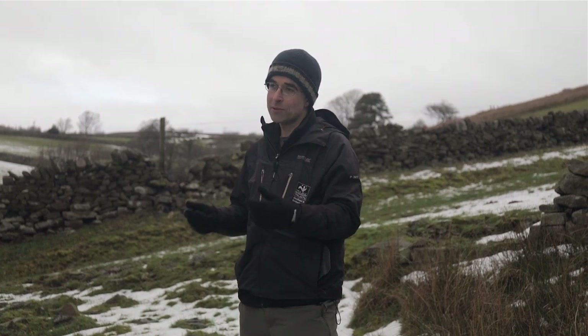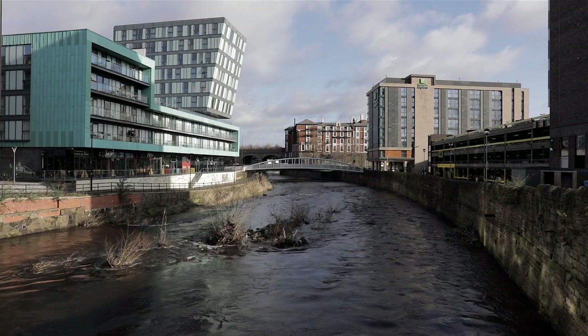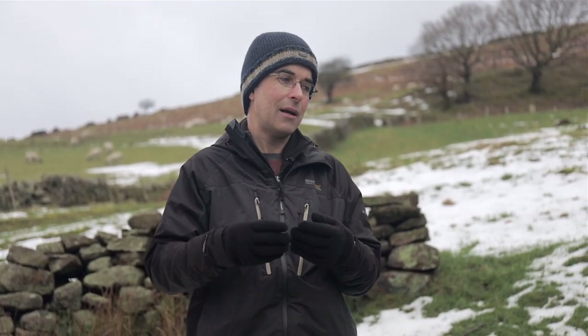We want to slow the flow of water across the land to make sure that more water is held in the landscape. By holding water up in flood events, hopefully it will slow the flow down the river system and help with flood alleviation into more of the urban centres in Sheffield, Doncaster, and Rotherham. Hard engineering does have its role, but we need to think more broadly and manage land across the whole catchment, not just down by the river channels.